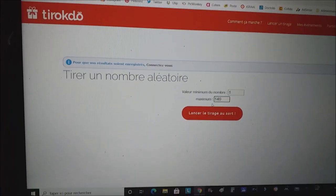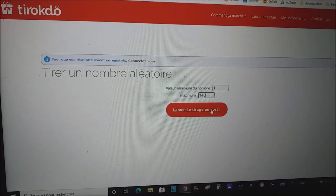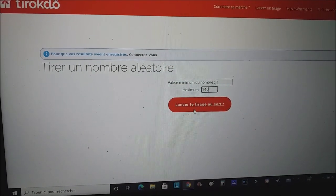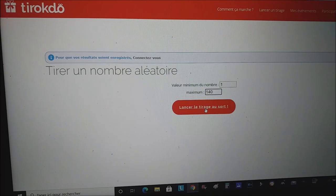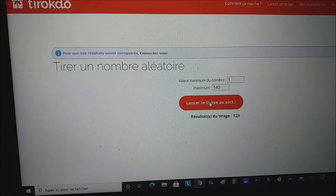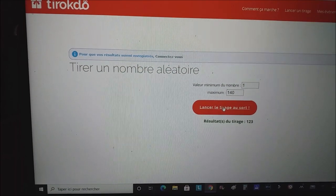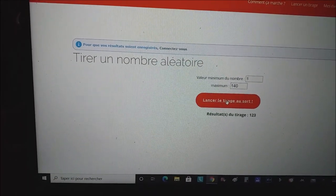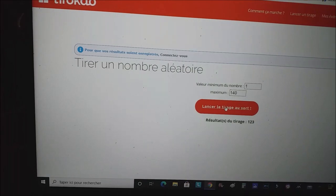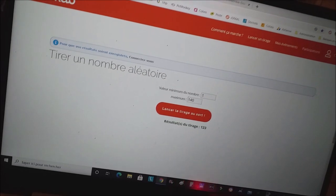Donc voilà, je vais essayer de ne pas avoir trop la tremblote. J'ai bien mis 140 participants et je vais lancer. Le premier gagnant, ce sera pour le bon d'achat de 15 euros. Ce sera le numéro 123. Le numéro 123, je regarde sur mon carnet. C'est Sun Vol. Je marque tout de suite sur mon carnet : bon d'achat.